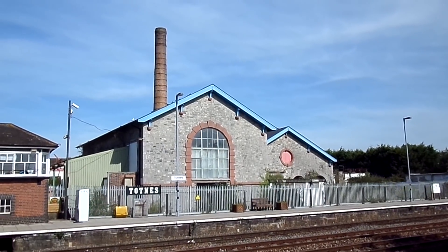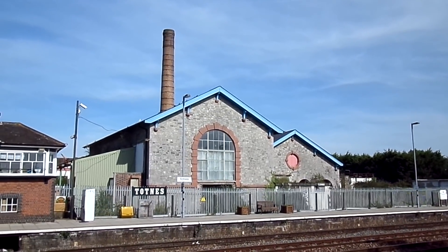The old pumping station at Totnes was never actually used.